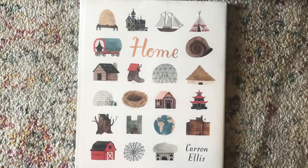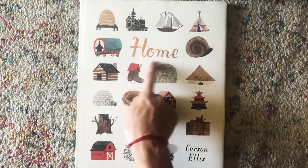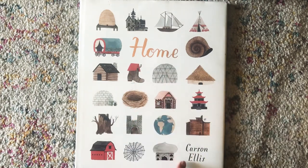Hi friends and families, Jenny here. Today I thought this would be a great book to read together. We've been spending a lot of time in our homes, and today we read a story about three pigs and the three different homes that they built. So let's read Home by Carson Ellis.